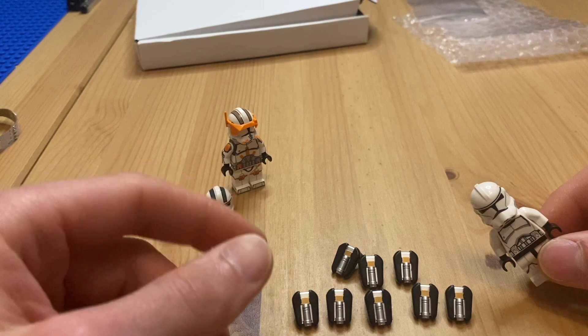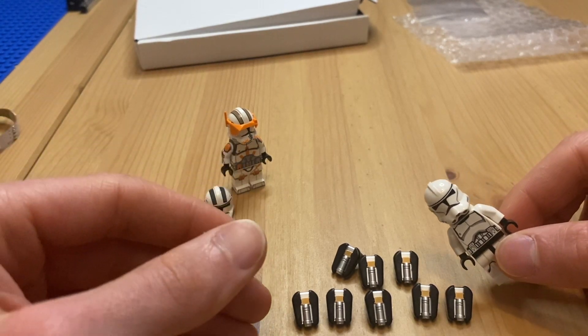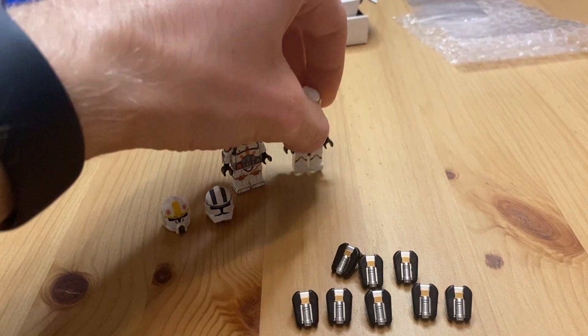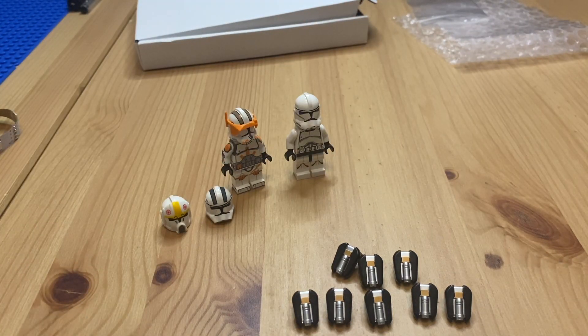In all, I got about a dollar shipping per item technically. I would give Clone Army Customs a solid nine out of ten as a UK purchaser and first-time experience - highly rate them, highly recommend them. I've had no problems, the customer service was fine, and the products are fantastic.